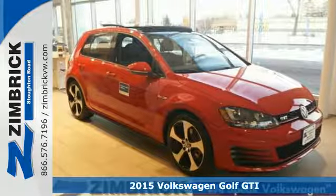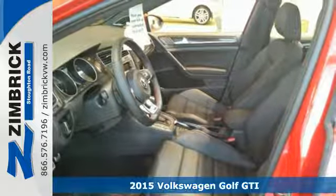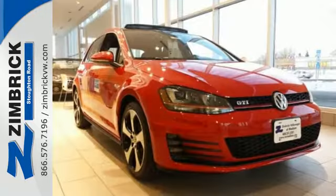It's a 2015 Volkswagen GTI. Set a new pace and still have plenty of space. This hatchback sets the scene with red ambient lighting, heated sports seats, and a touchscreen sound system.